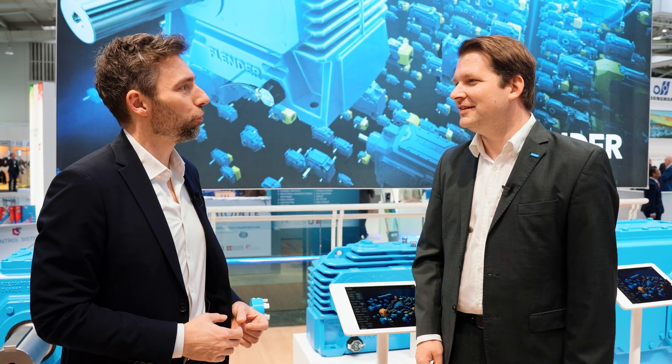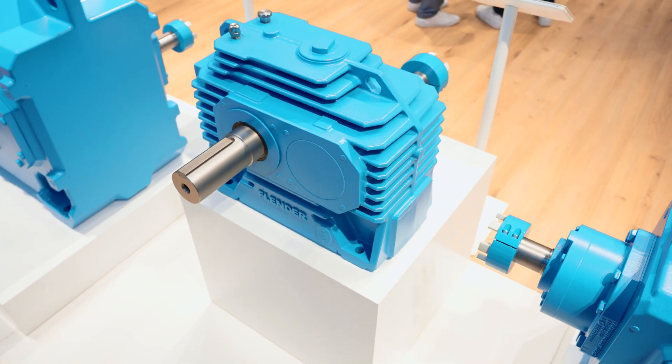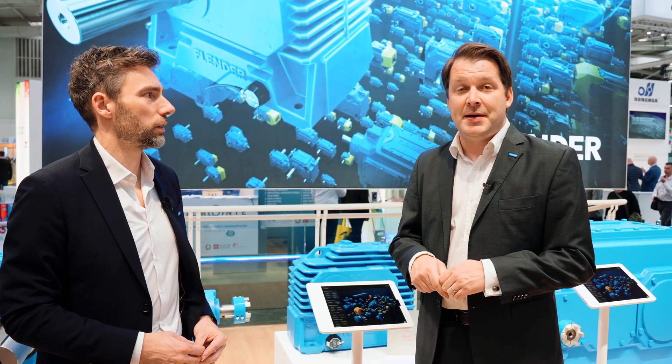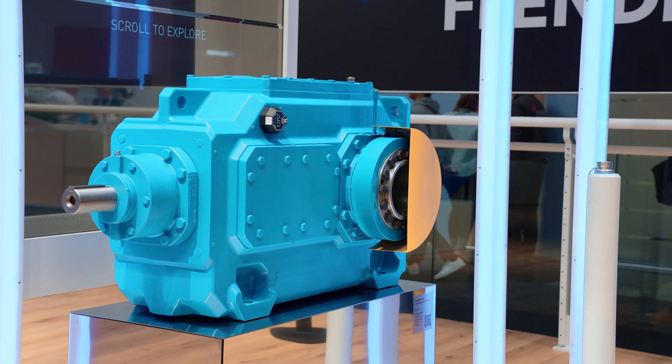Jan, why is the Flender 1 individual? It's individual because of two things. First, we share all the add-on parts and peripheral parts with our customers, so we make the complete gearbox individual for the application of our customer. And second, we can also adjust the dimensions of output shafts — length and diameter — especially to the needs of our customers.